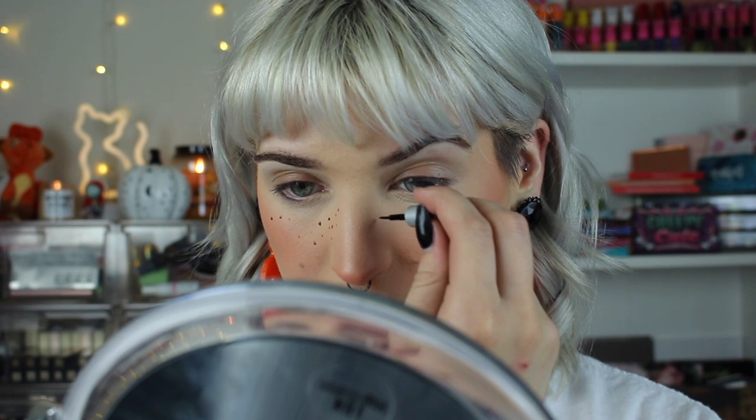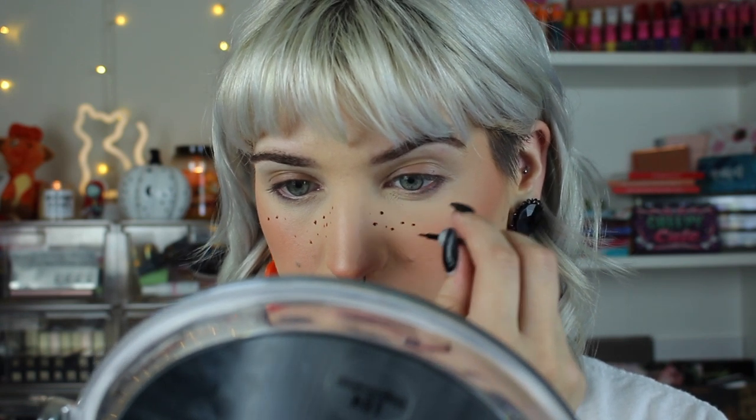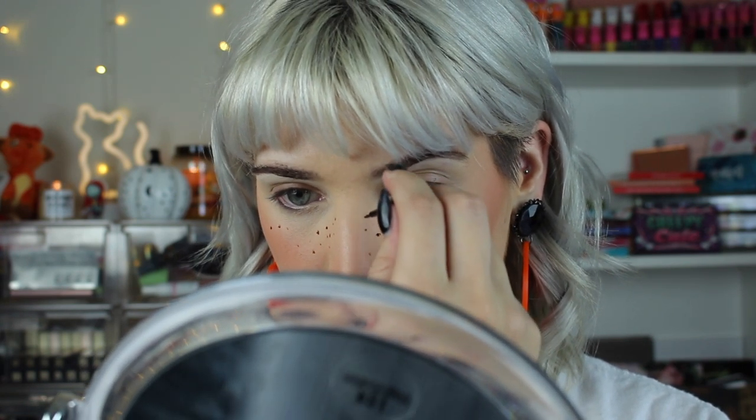I need some fake freckles now, so I'm going to take my Freck Freckle product and go heavy with the freckles. You guys know the drill - I'm just tapping some all around my face, then using my finger to tap them out so they're softer and more natural-looking.